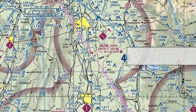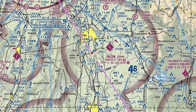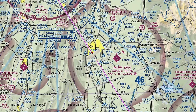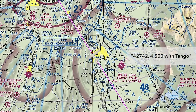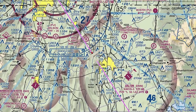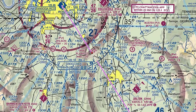November 42742, contact Chattanooga Approach on 125.1, good day. 125.1, Skylane 42742, so long. This time when we check in, we'll let the controller know that we have the current ATIS broadcast. Chattanooga Approach, 42742 at 4,500 with Tango. Skylane 42742, Chattanooga, begin your VFR descent at your discretion, report the airport. VFR descent, report the airport, 42742.